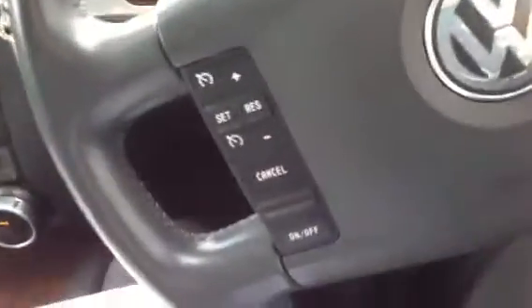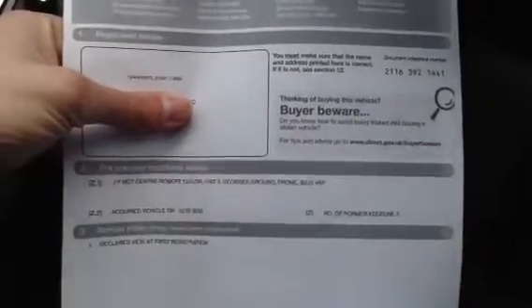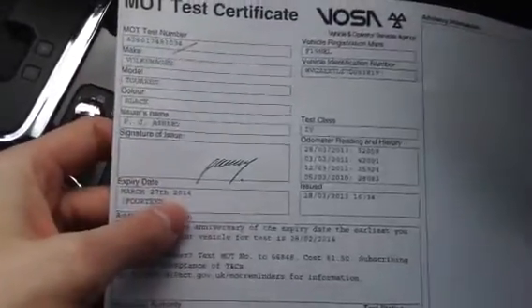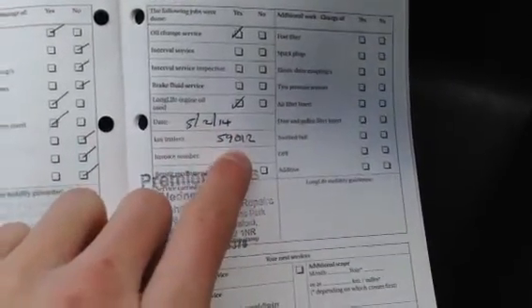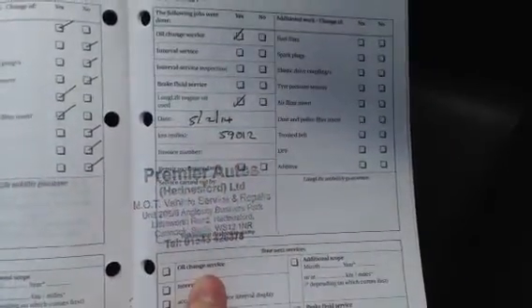Taking a look at the documents — the V5 is a copy as the plate is on retention. The car has had four owners. It does come with an MOT certificate ending March 27th 2014, so around a month left on the MOT. Looking at the service history, it is full but non-franchise — but still full service history. Services recorded at 12, 20, 30, 35, 41, 52, and 59 thousand miles, with the last service very recently — around 400 miles ago in early 2014 — so you won't need to worry about a service for a while.